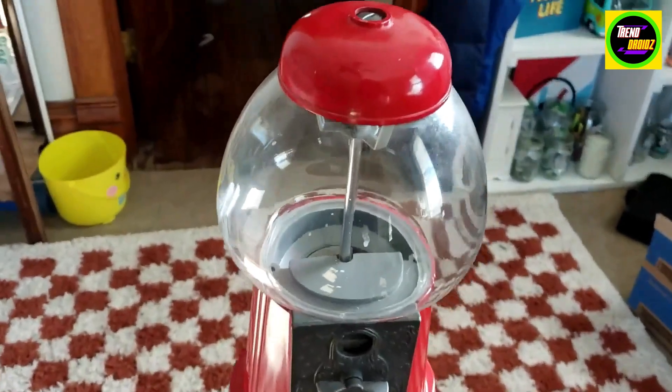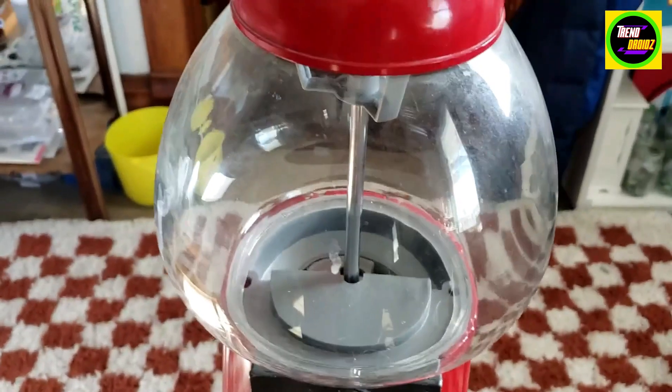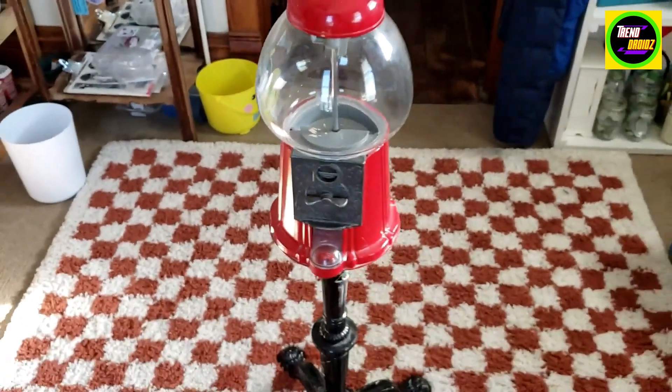So that's good space to refill the gumballs in. Still works. Put a coin in.